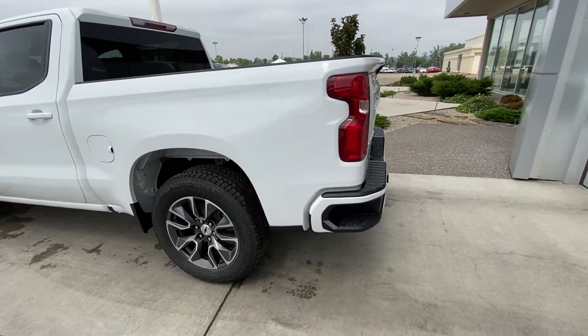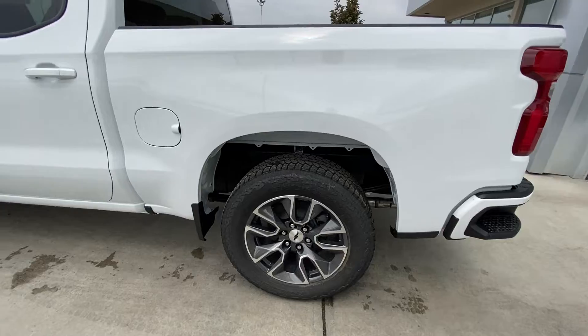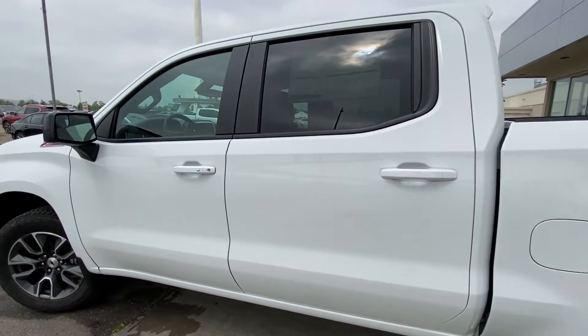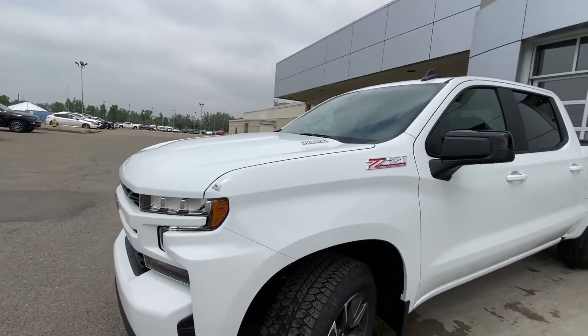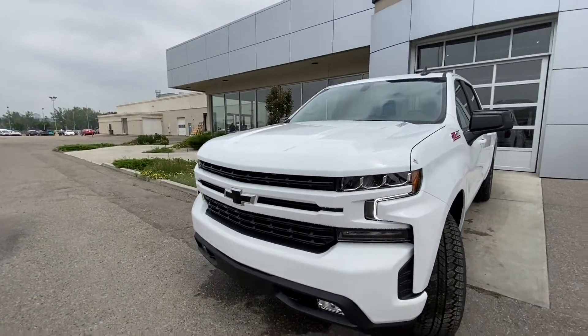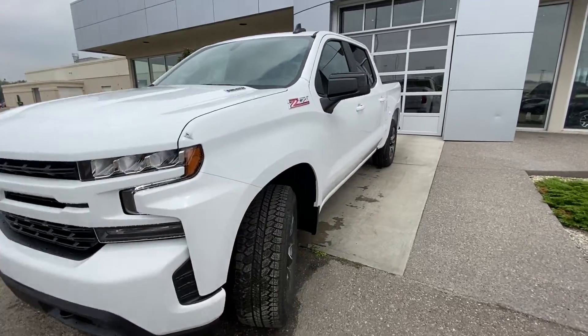Taking a quick look at the exterior of the truck, we have the 20-inch wheel and tire package with Bridgestone Dueler AT tires, color-matched door handles with keyless entry, ZR1 branding and Duramax badging on the hood. At the front, a color-matched front bumper and grille with fog lights and LED daytime running lamps.